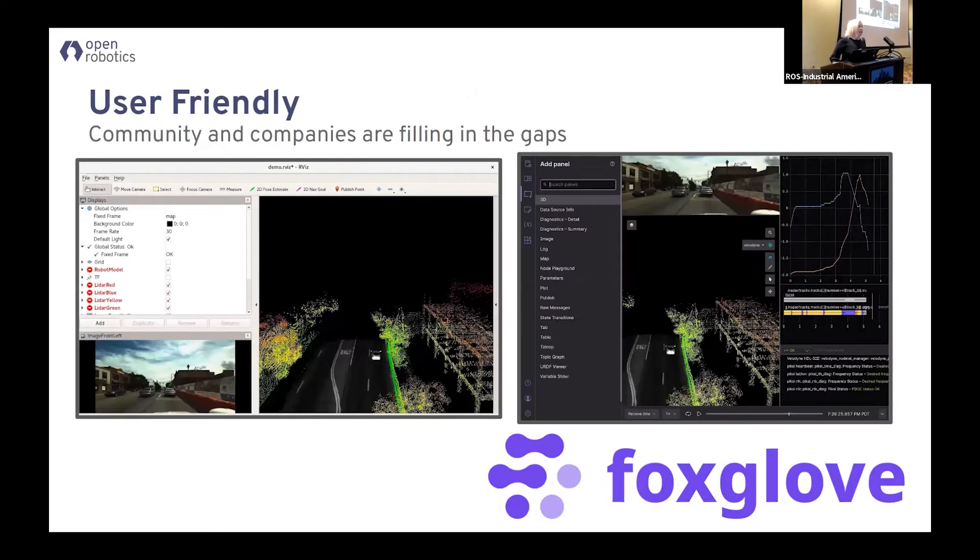Other cool stuff: Foxglove. This is a startup out of San Francisco — they are a spin-out of Cruise, the autonomous vehicle company owned by GM. They spun out basically a whole new set of graphical libraries for viewing your data, watching your data. Think of like RViz in a browser on steroids. Very, very cool stuff.